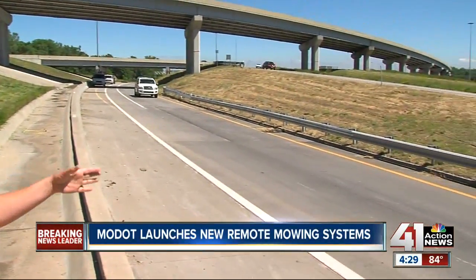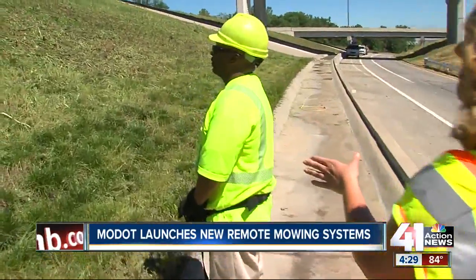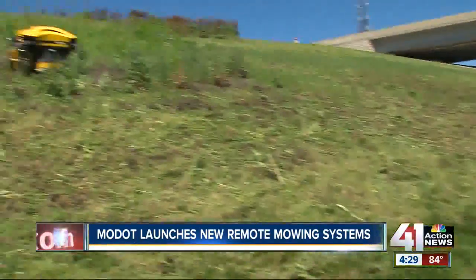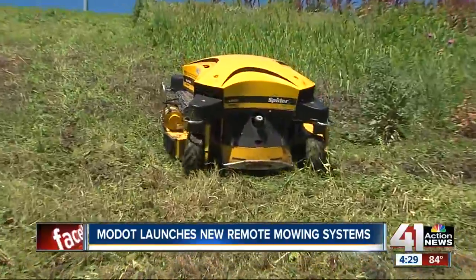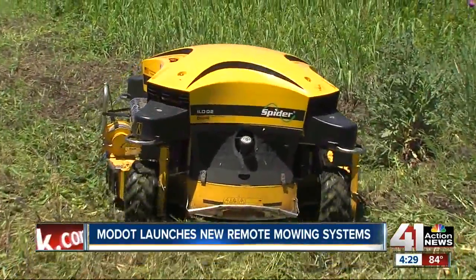Look at how close we are to the highway — this is the really cool part. This gentleman here is controlling the mower, which is on a very steep embankment. That's one of the main reasons MoDOT decided to implement this system: for the safety of its mowers.